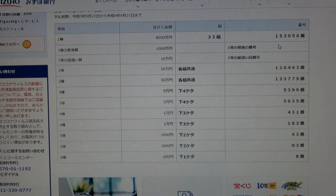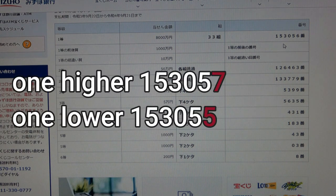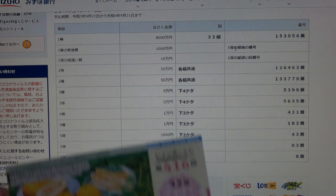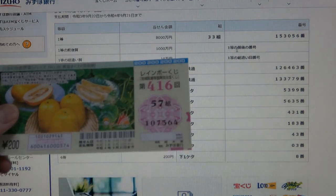To win the second-first prize, Senman N, you must have the first five numbers from the first prize, but your last number can be either one higher or one lower. For example: 1, 5, 3, 0, 5, 7 (one higher) or 1, 5, 3, 0, 5, 5 (one lower). You also need grouping number 33. No good for me.